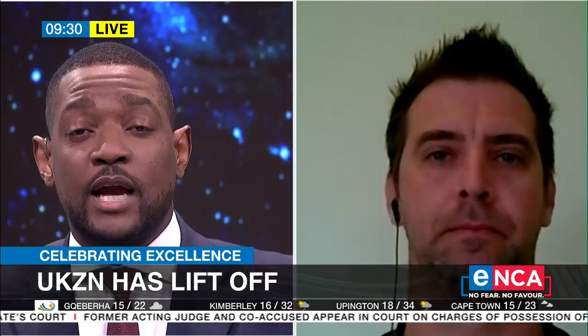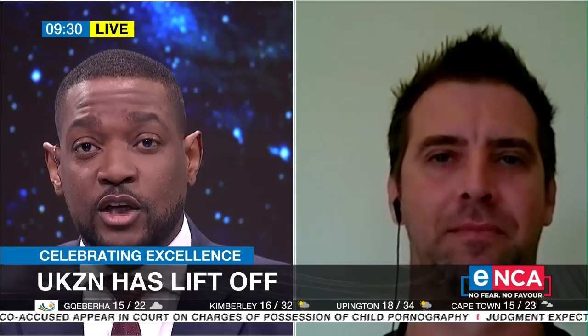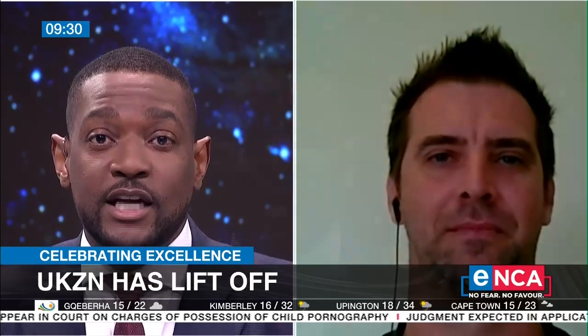Thank you so much for joining us. We hope to see more skilled engineers coming out of our universities and pushing innovation in space technology. That was Jean Pitot, the leader of the Aerospace Systems Research Group at UKZN.